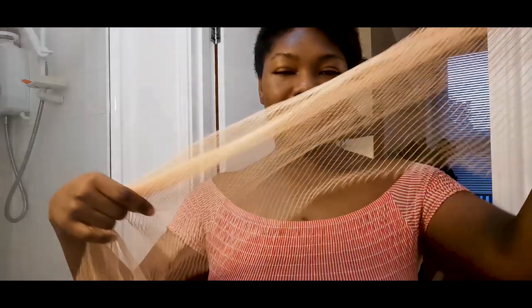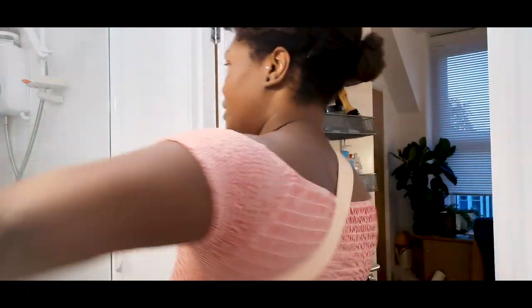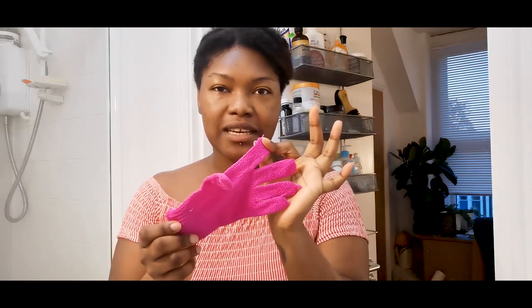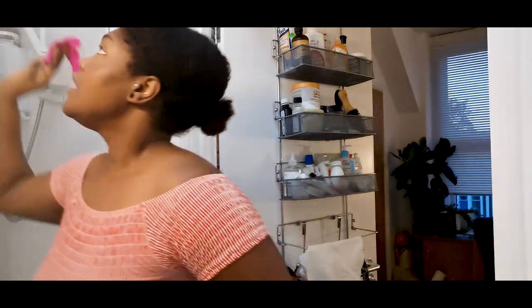So we use something called a net. This is a typical African net, and this allows you to get to your back — you do all of this. I'm not going to shower on screen. Whereas typical Europeans or Americans use things like exfoliates and gloves, it's the same principle, but ours allows you to get to the middle of your back, whereas a lot of people's don't.